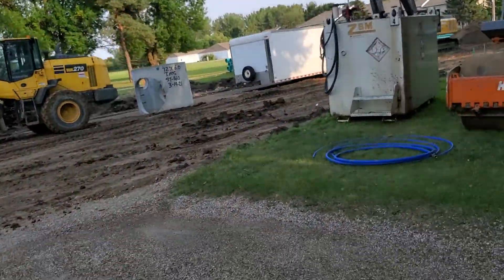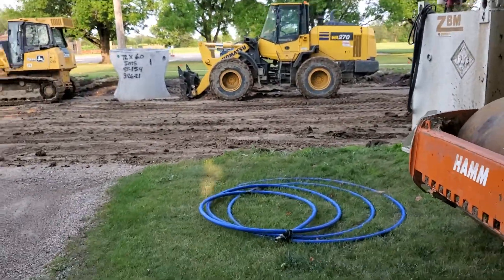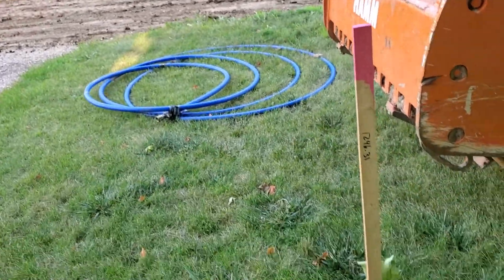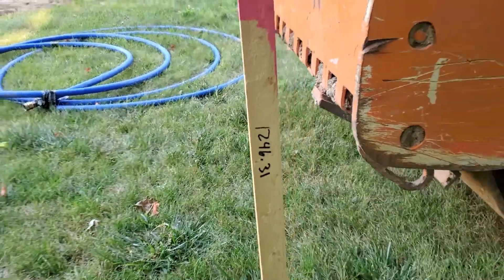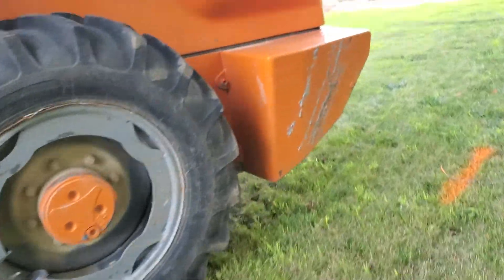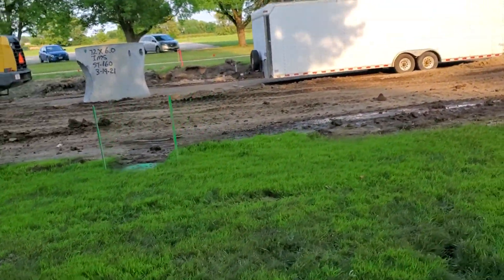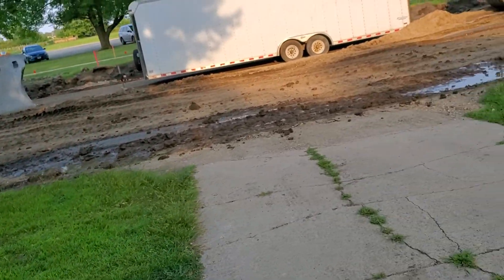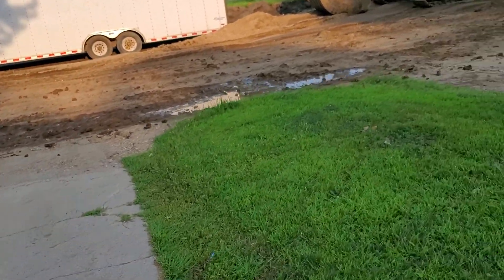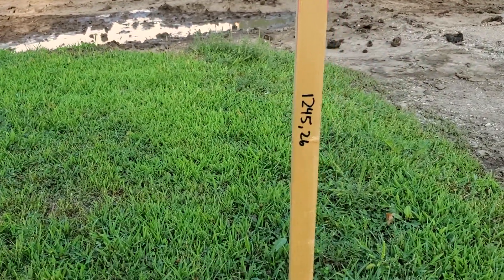I have to get past this little steamroller thing — 1246.31. I'm still going downhill. It looks flat but it's not. I'm going downhill. 1245.26.